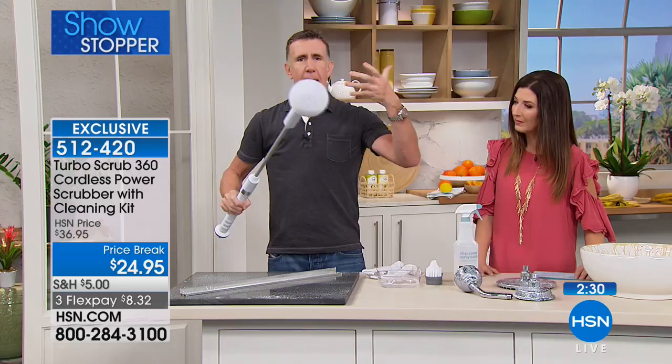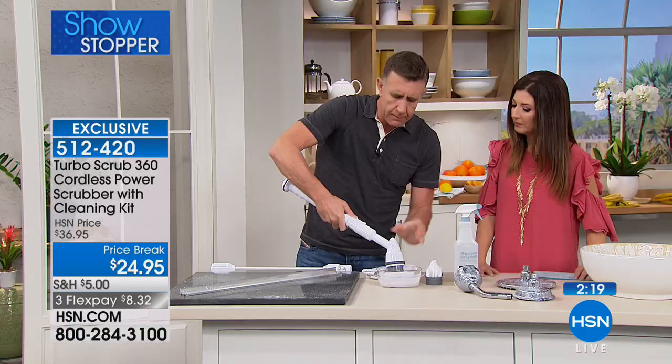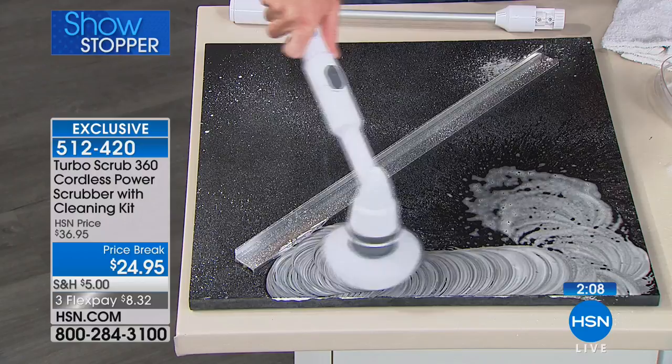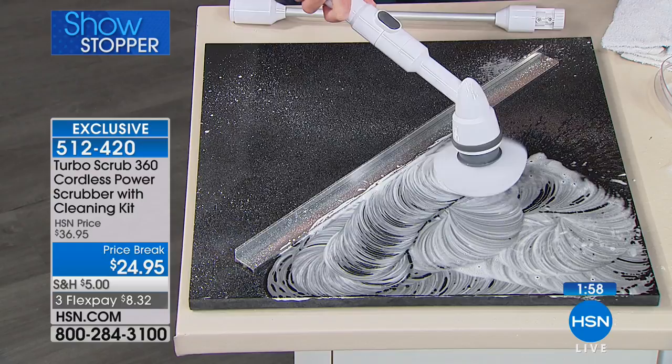I'm using just soap and water on this black tile. Whether it's exotic stone or marble, a fixer-upper, siding on your house, or your front doors — think about cobwebs in the eaves of your house that you can't reach. This will reach up and get rid of cobwebs. You can do your air conditioning vents up high and down low. Think about all the back-breaking work you're going to save.